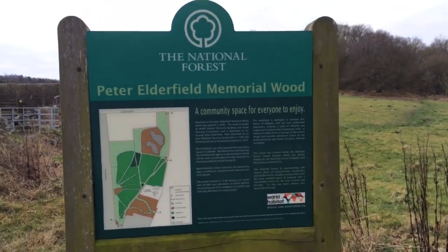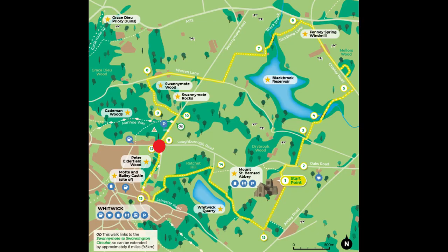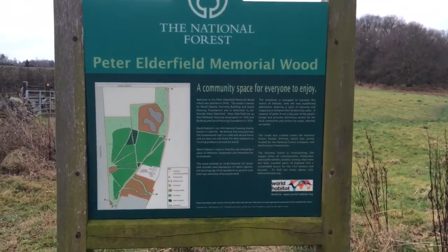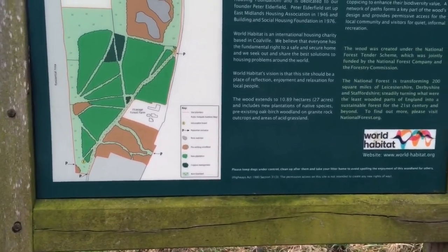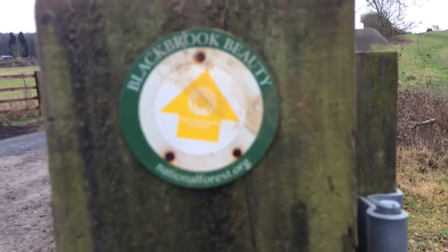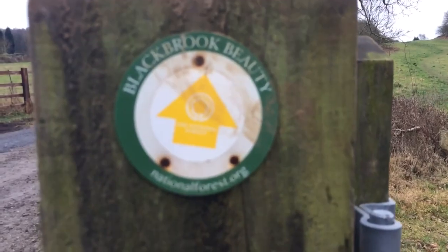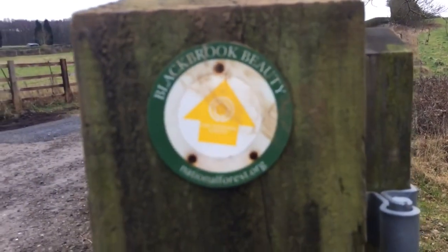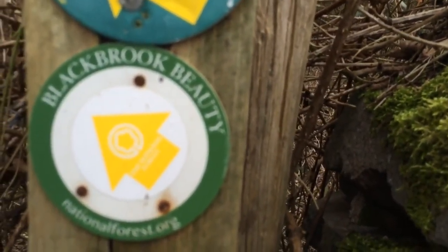We are now officially on the Black Brook Beauty Trail. This is basically the first part we'll be going through — new plantation coppice and acid grassland with some elk rocks right next to it. And here is our first marker for the Black Brook Beauty Trail.